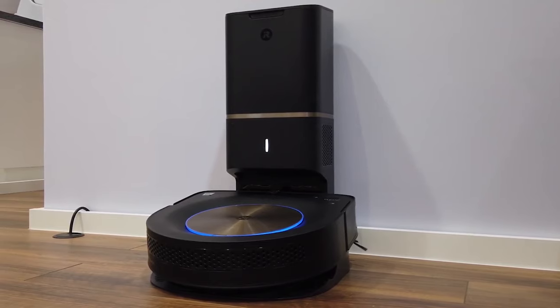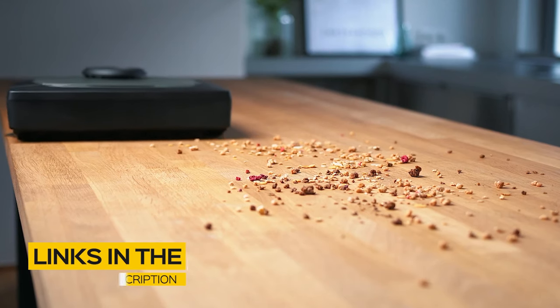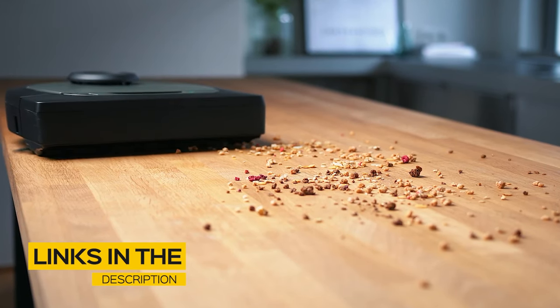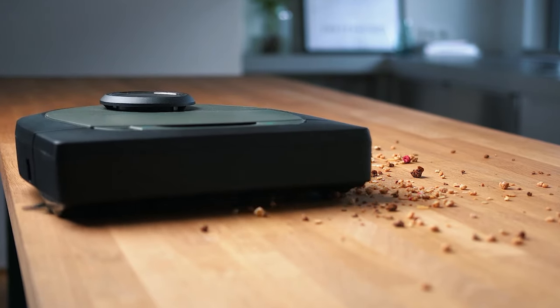So if you're interested in finding out which robot vacuum will be best for you, stay tuned. All the links to find the best prices on all the products mentioned in this video will be in the description below. The products mentioned in this video are in no exact order, so be sure to stay tuned till the end so you don't miss anything.